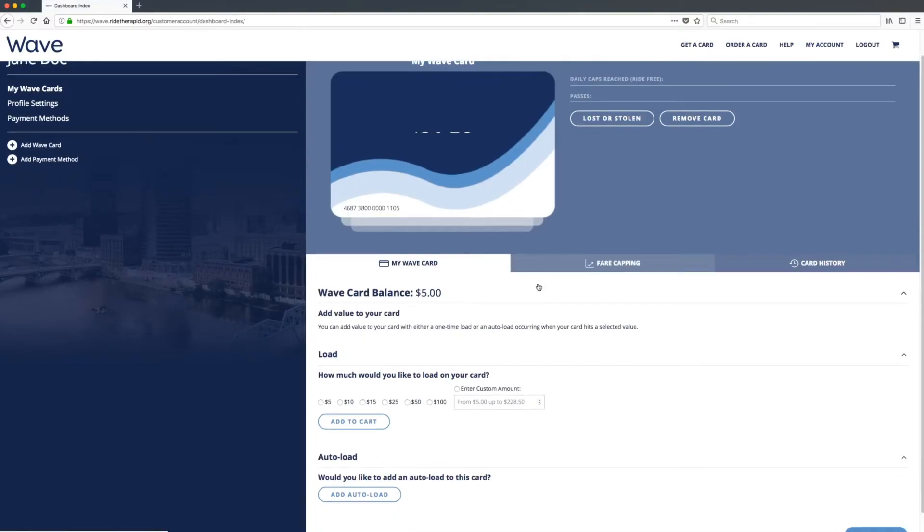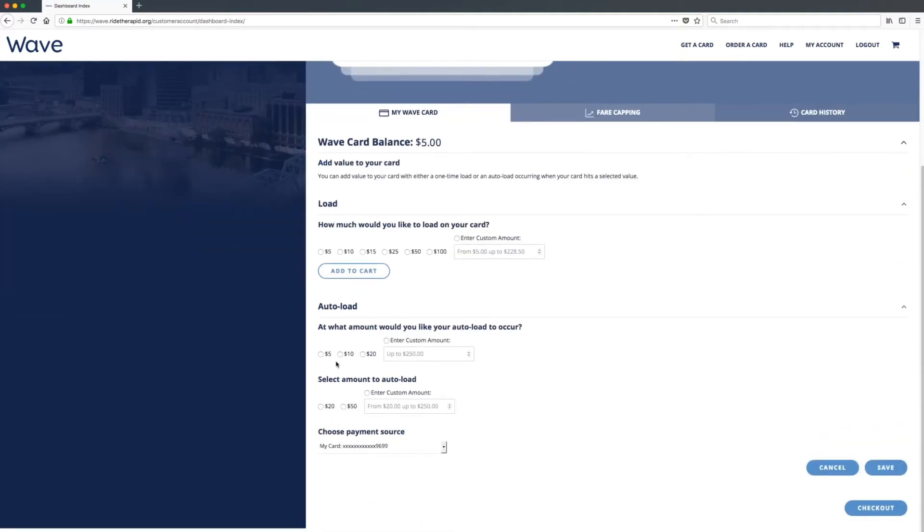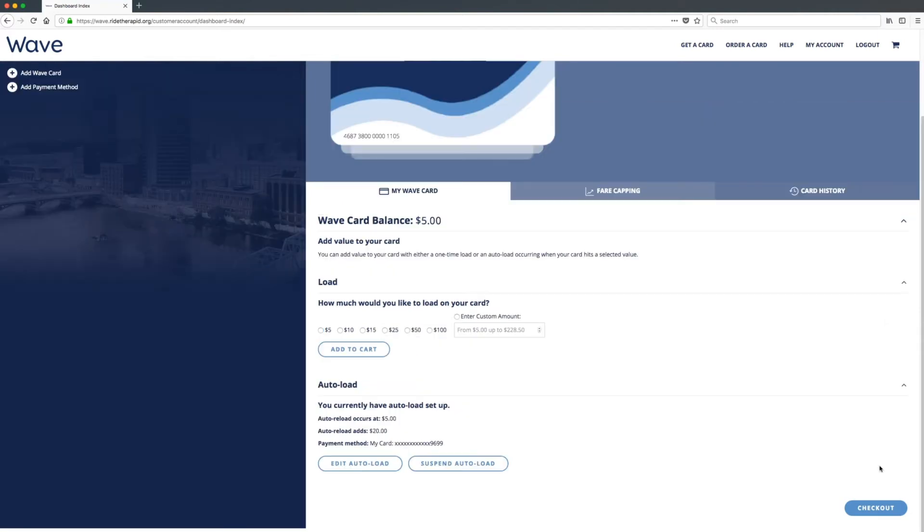To make things even easier, you can set up an auto load, which automatically adds funds to your card when your balance gets low. How much you add and when it happens is entirely up to you. Once you've added a debit or credit card to your account, you can go back to the My Account page and select the amount you'd like to auto load and when you want it to occur.